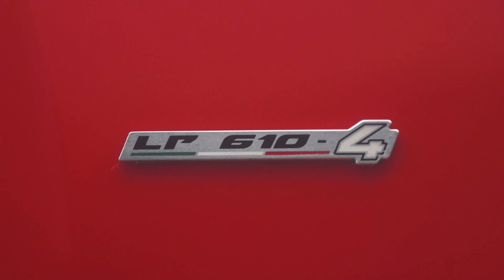No introductions here. Lamborghini Huracan LP610. Now check out this mad spec.